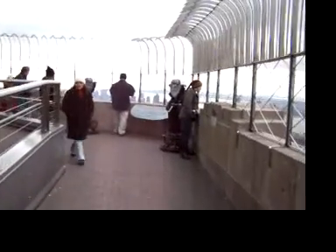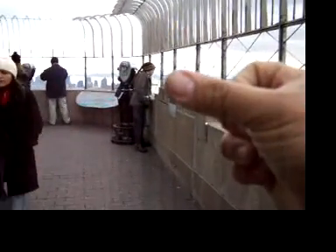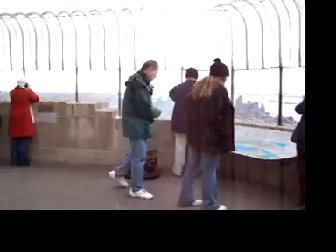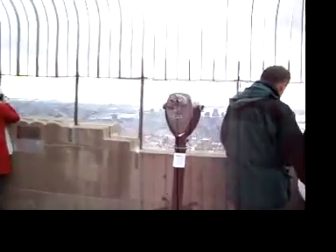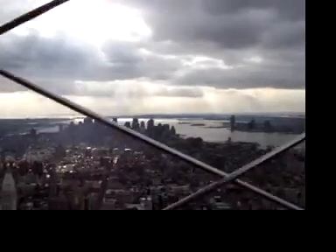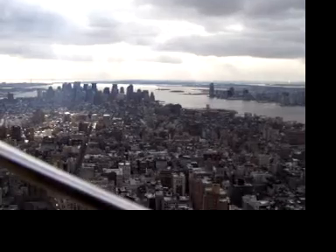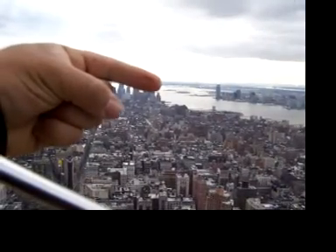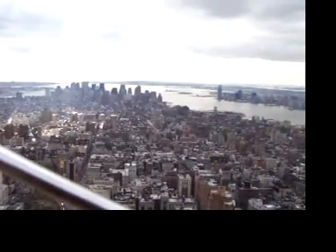I'm going to film where Florida is and then put this away because my hands are freezing. Notice how dry my thumb is because it is very cold up here. Florida is that way, all the way down there. That right there is the Statue of Liberty — let me zoom in on it.